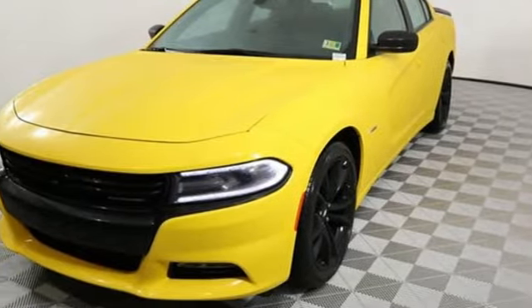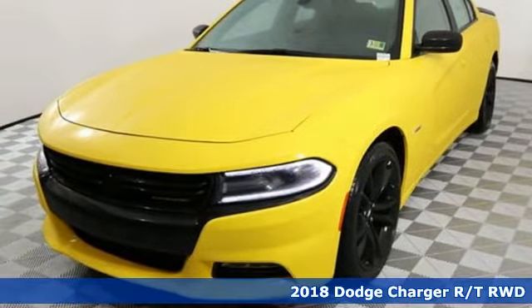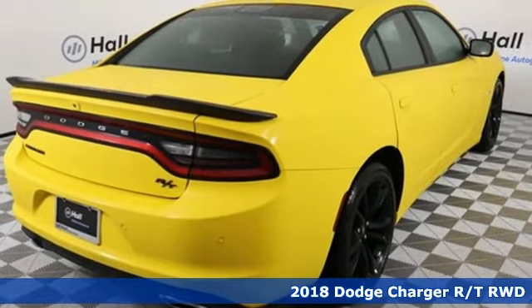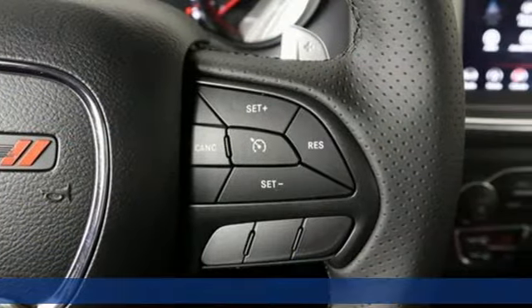It's a new 2018 Dodge Charger — a salute to its muscle car past while embracing today. Get ready for an impressive combination of features.